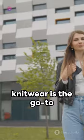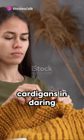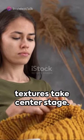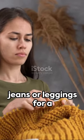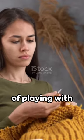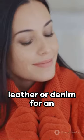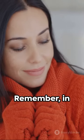Chunky knitwear is the go-to for warmth and style during winter. Oversized sweaters and cardigans in daring colors or unique textures take center stage. Pair them with skinny jeans or leggings for a snug yet fashionable look. Australians are fond of playing with textures, so mix and match knits with leather or denim for an eclectic outfit.